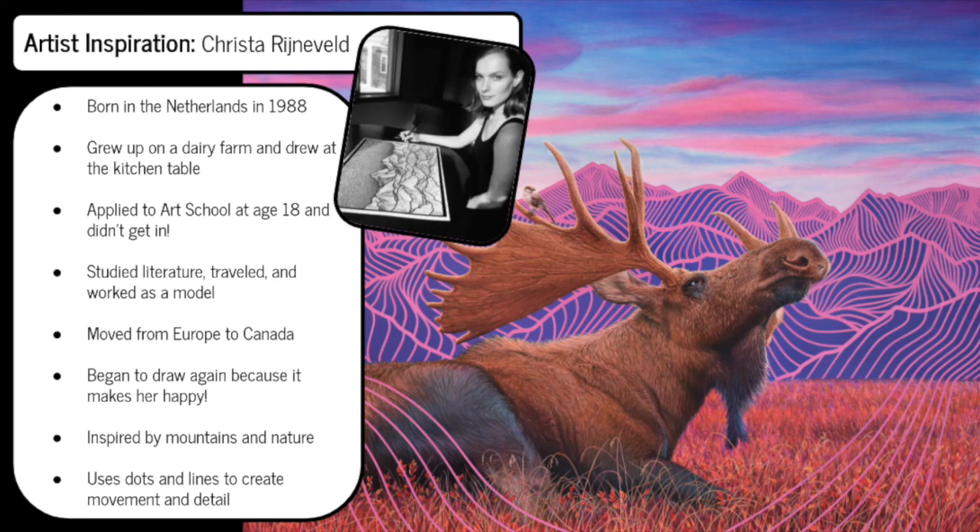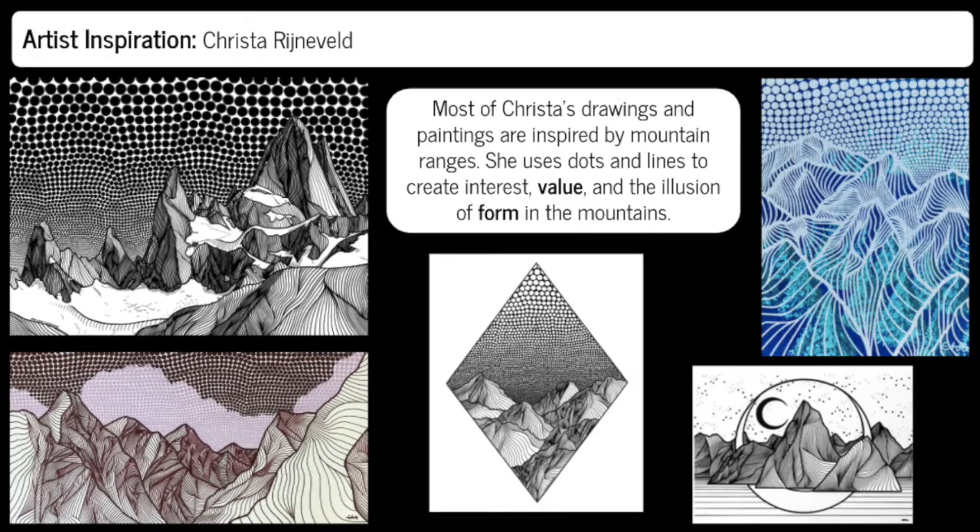For this week's project we're going to be looking at the work of an artist named Krista Renneveld. She is from the Netherlands and she makes really unique landscapes using patterns of lines and dots.